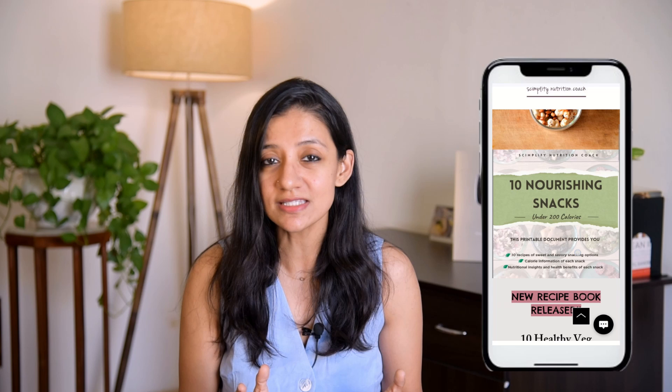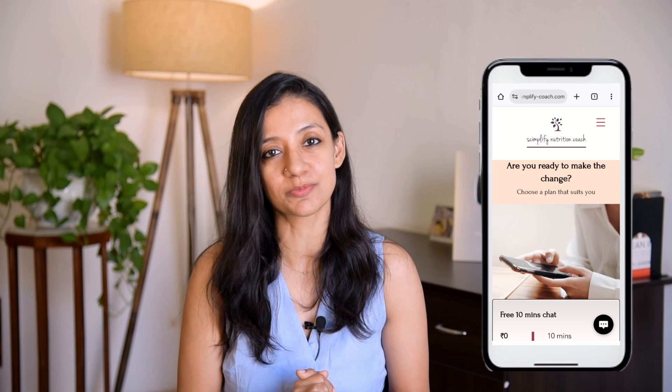Hi everyone, welcome to Simplify. My name is Nirupama. I'm a PhD in food science and a certified nutrition coach. Along with making YouTube videos, I also offer personal health consultations. In case you want to get in touch with me for a consultation, visit the link in the description box.